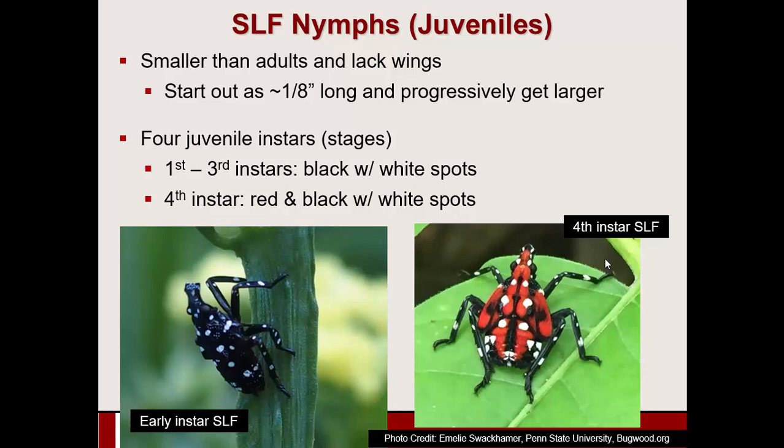Here's what the juveniles look like. The nymphs are small but also very distinctly colored and patterned — nothing else quite looks like this. When they first hatch, they're black with white polka dots on the body, roughly about an eighth of an inch long. They go through a total of four juvenile stages or instars. The first three are black with white polka dots. When they reach the fourth and final juvenile stage, they are reddish with black and white polka dots.